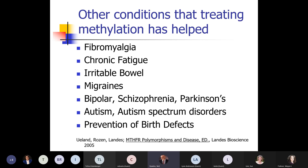Other things that can be affected include fibromyalgia — which is a disruption in the methylation and glutathione pathways — chronic fatigue, irritable bowel, migraines, bipolar, schizophrenia, autism, and a number of pregnancy-related problems including birth defects.